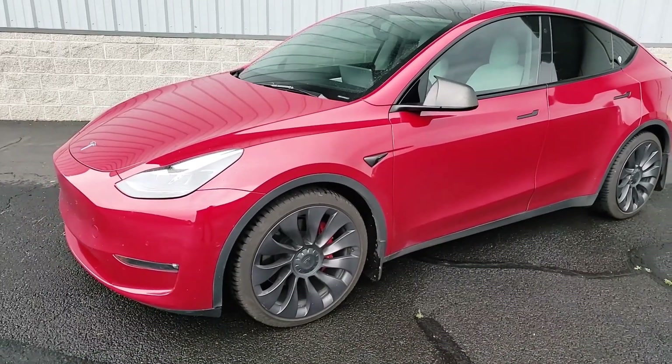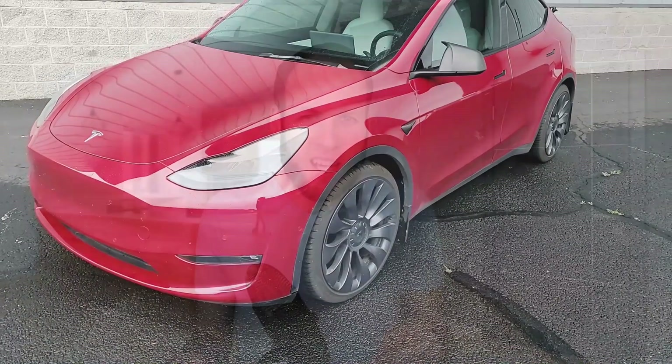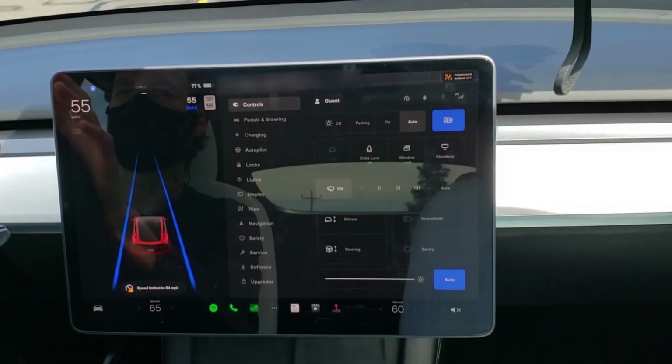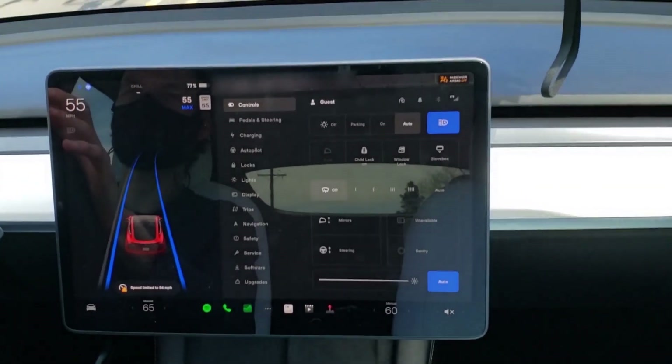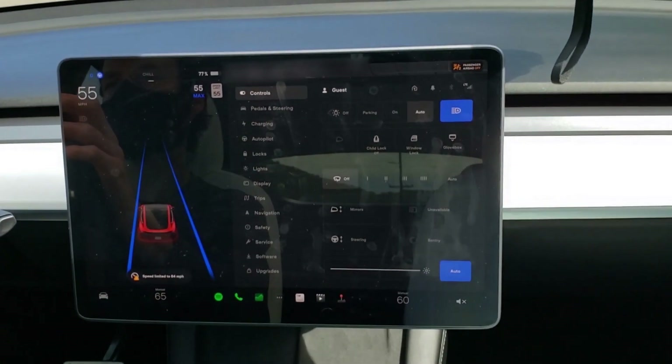I recently had the opportunity to test drive a Performance Tesla Model Y for a couple of days. And even though that car has a lot of great features and technology, the one feature I liked the best was the Autopilot software. Those who've experienced Autopilot firsthand know just how impressive it is — even the free basic Autopilot software. However, if you want some of the more advanced features, as a buyer or current Tesla owner, you have two great upgrade choices.